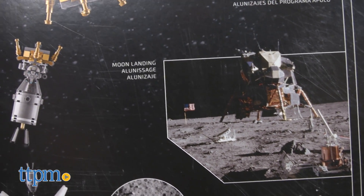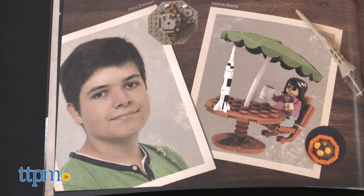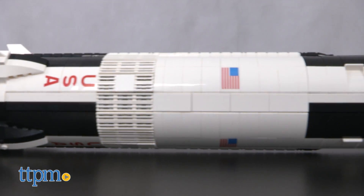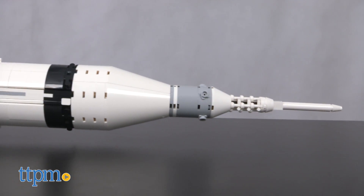Overall, this is an impressive build, and we love that it was a concept that came from the LEGO Ideas incubator, putting the average Joe or Jill in the driver's seat of product creation. The LEGO Ideas NASA Apollo Saturn V building set is for LEGO fans and collectors ages 14 and up.